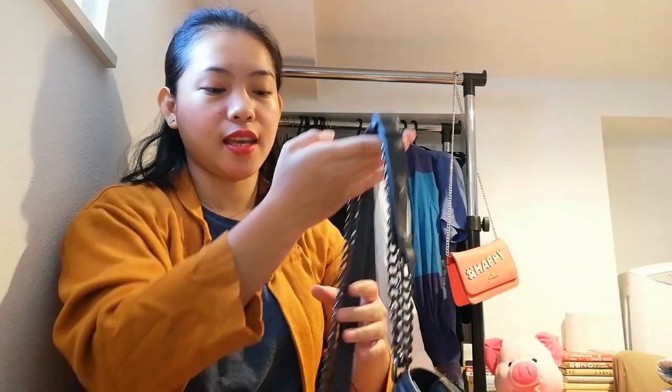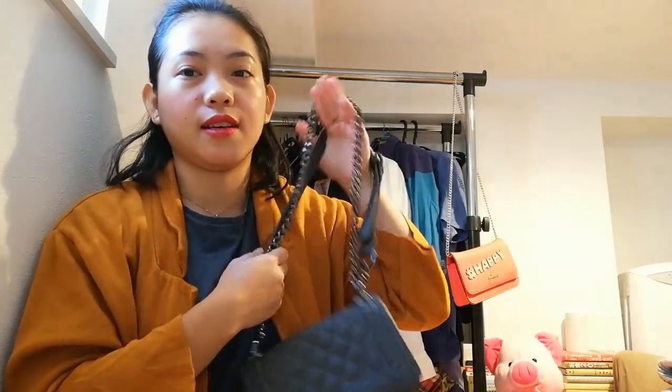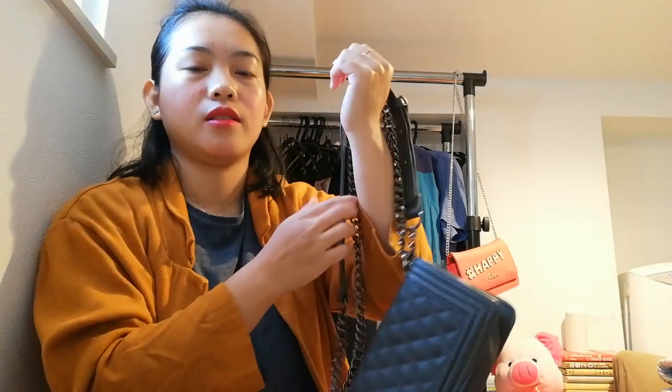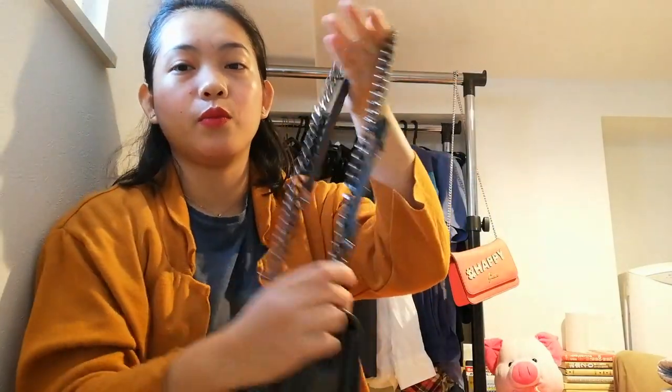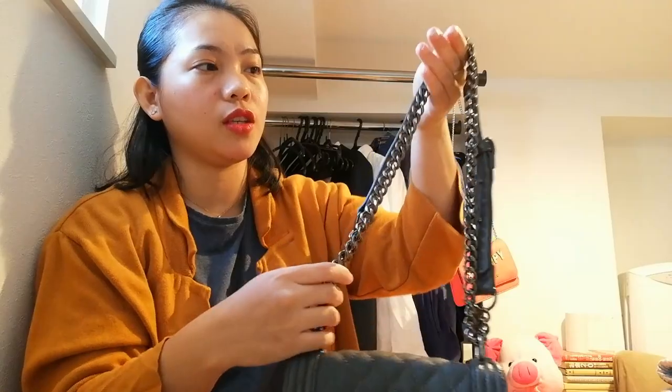The first thing I look at when purchasing a pre-loved bag is the sling. I check if there are any scratches or if it's not in good condition, because you wear it and it's very visible. If there's a scratch there, it doesn't look good. So the sling condition is very important to me, and this one is still very beautiful and in good condition.